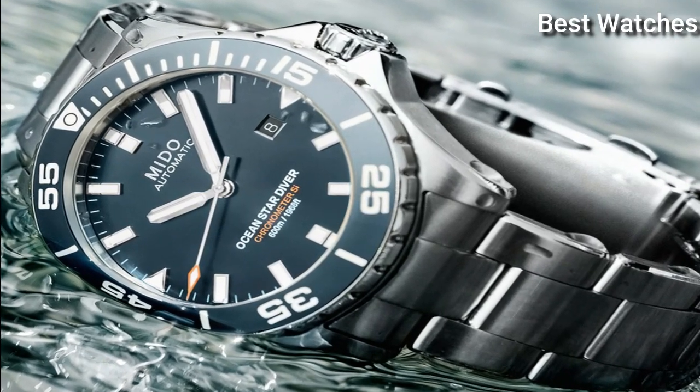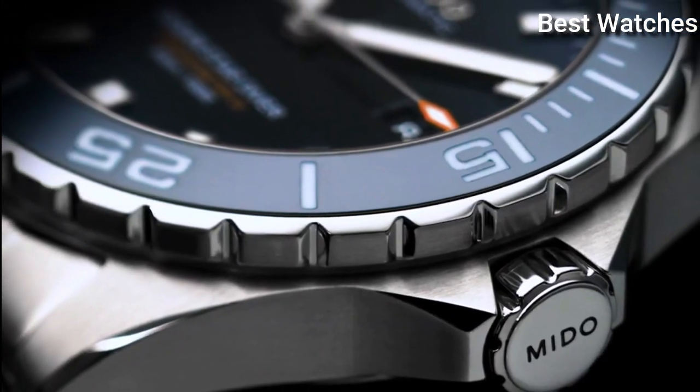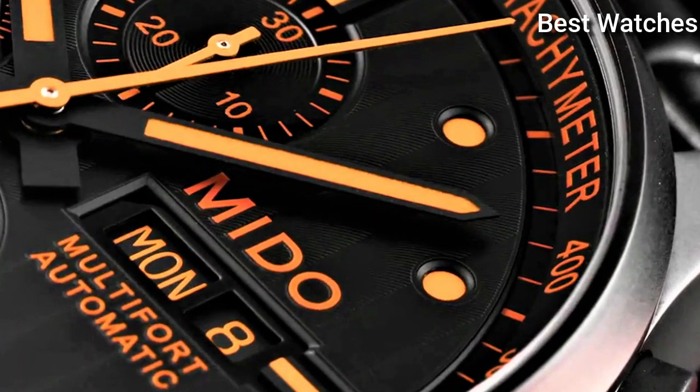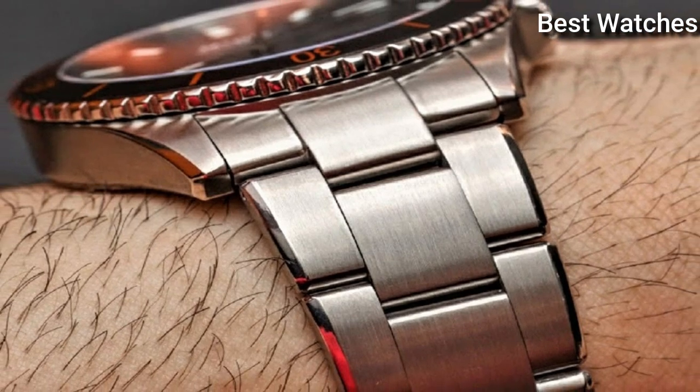Hello everyone, today I am going to show you the best Mido watches of 2023 based on specifications. Please like, comment and subscribe to my channel for more videos, and press the bell icon button for new video notifications.